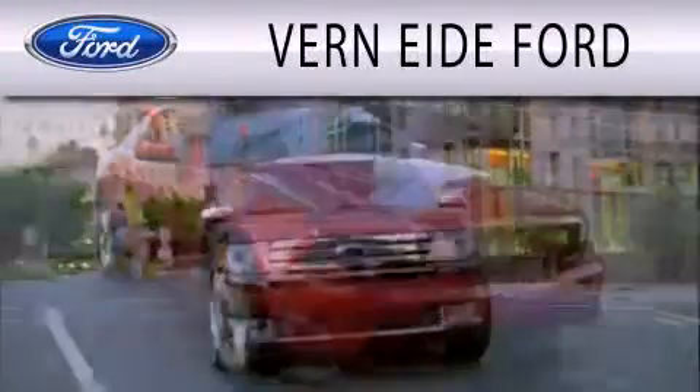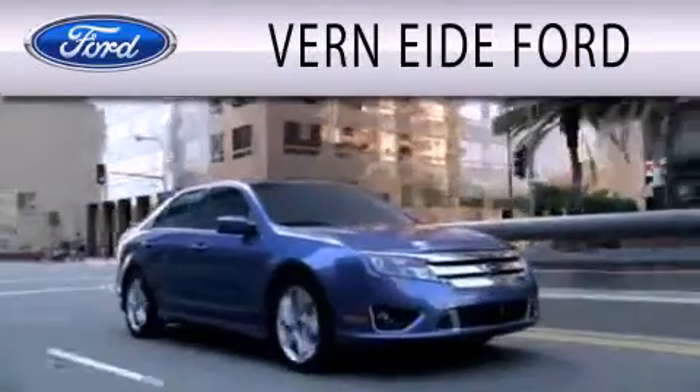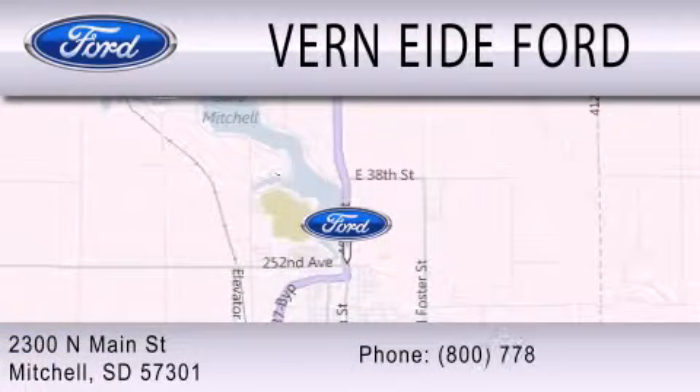Vernity Ford is dedicated to doing everything possible to ensure that the experience you have selecting your next vehicle is as pleasant as possible. We are located at 2300 North Main Street in Mitchell.